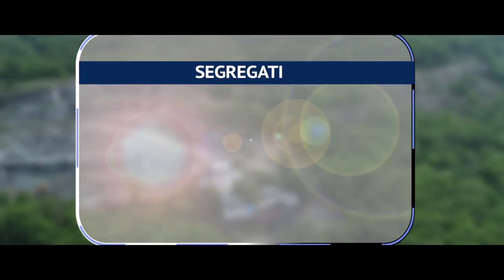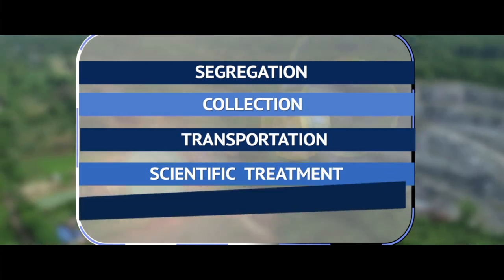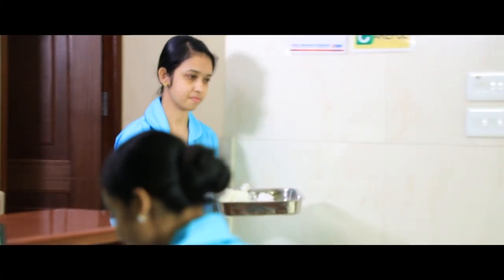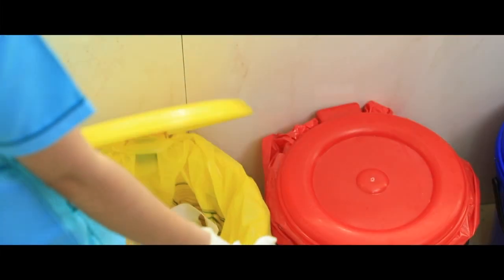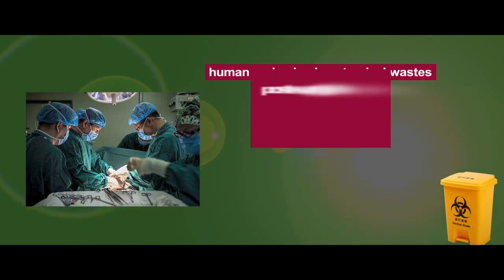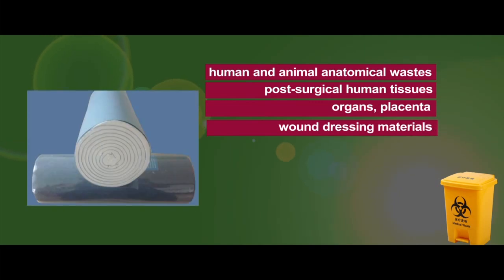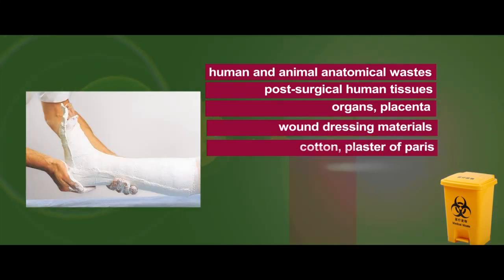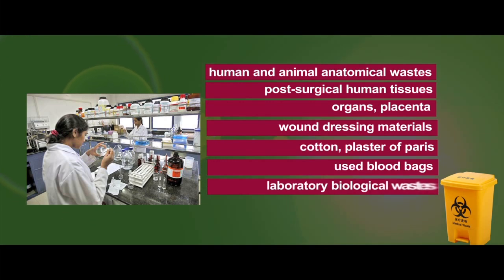The initial process of segregation at source is done using different color-coded containers. The yellow containers with yellow plastic bags are used strictly for storing human and animal anatomical waste, including post-surgical human tissues, organs, placenta, wound dressing materials, cotton, plaster of Paris, used blood bags, laboratory biological waste, and face masks.